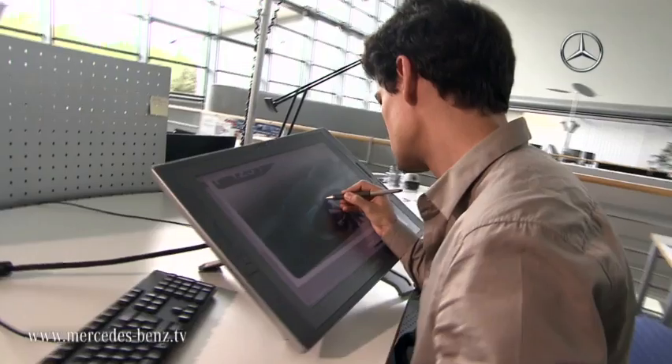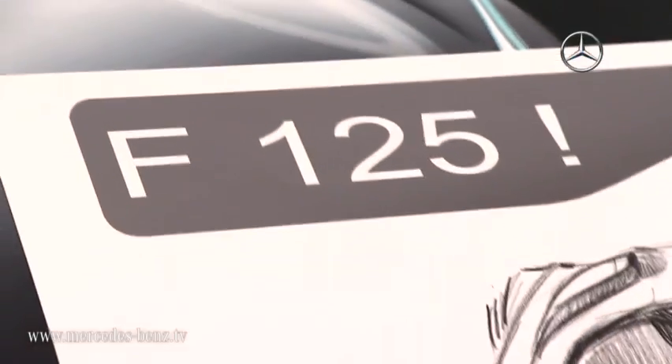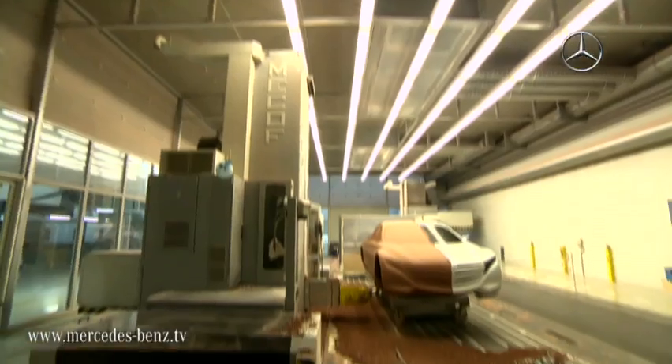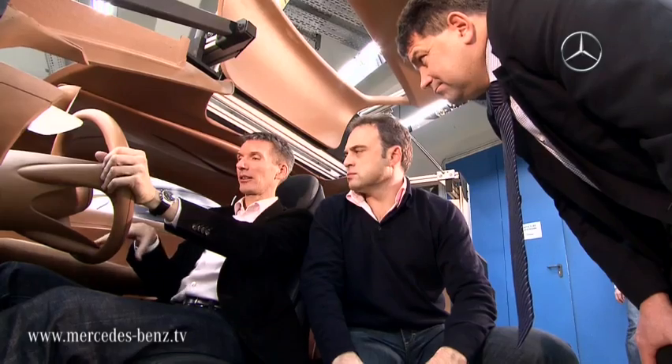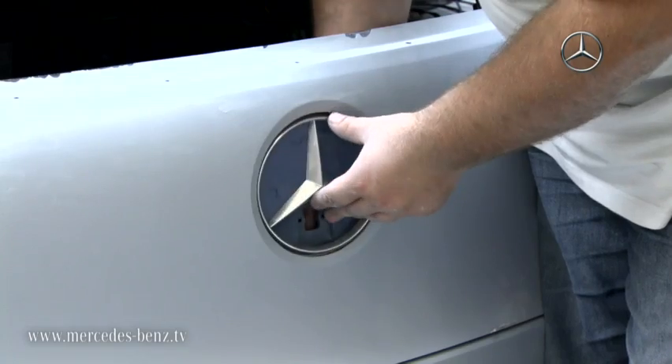With the F125 research vehicle, Mercedes-Benz proves that large and luxurious sedans also have a bright future. The body utilizes a hybrid lightweight design consisting of a mix of carbon fibers, aluminium and high-strength steel. This both reduces weight and considerably improves safety.